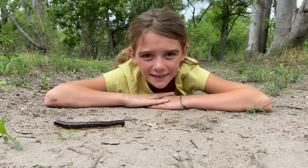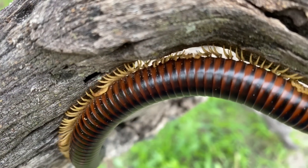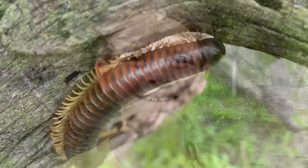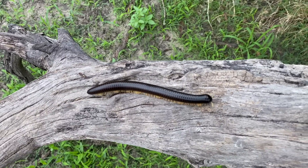Millipedes come from Latin meaning a thousand feet. In Africa, millipedes are also known as shongalolas. Shongalolas come from the Zulu word ukushonga, meaning to roll up.